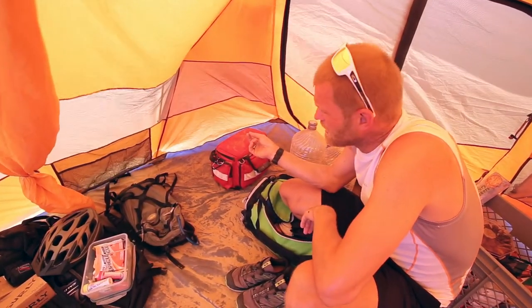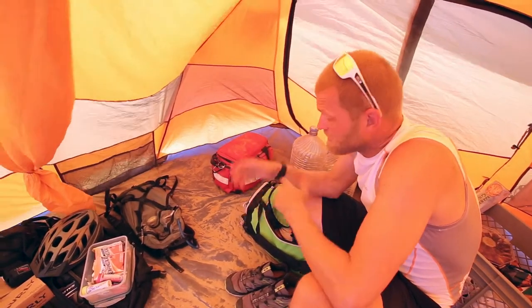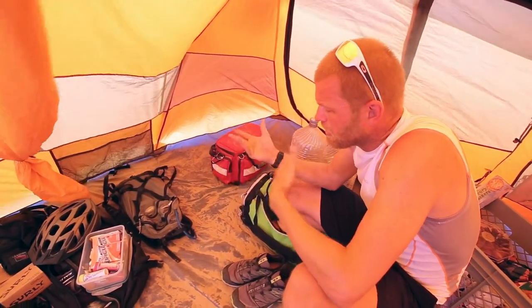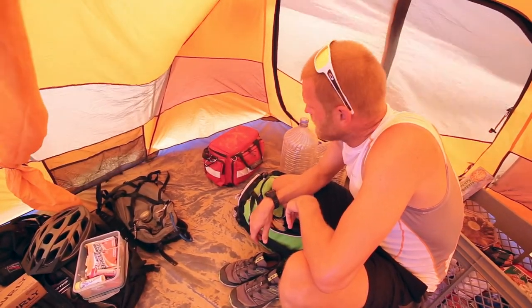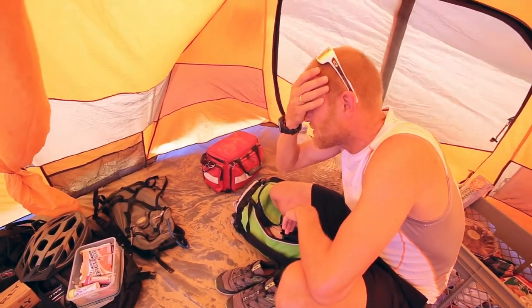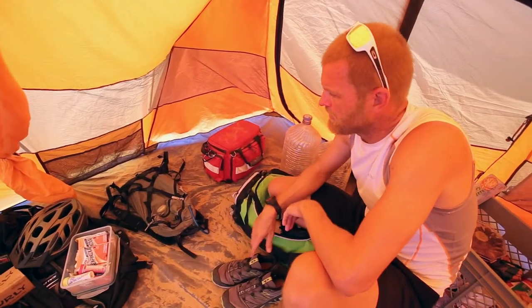My first aid kit — I've not used it. On the topic of first aid and emergency, I had a doctor on standby, Dr. Mike, who specializes in desert medicine. In case something happened, especially involving creepy crawlers and other things, I'd be able to give him a call. I had a satellite phone as well, so I was always able to make a call if it was needed.